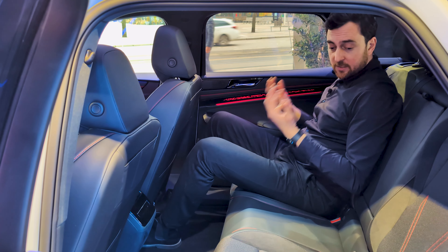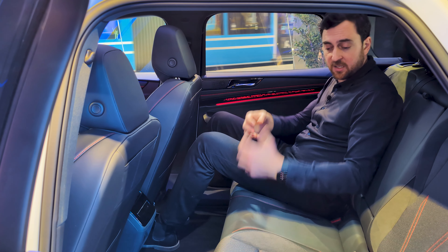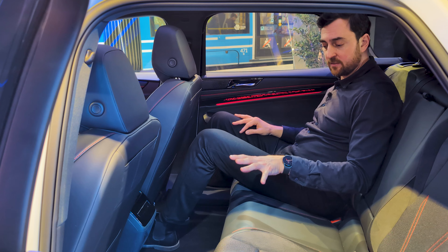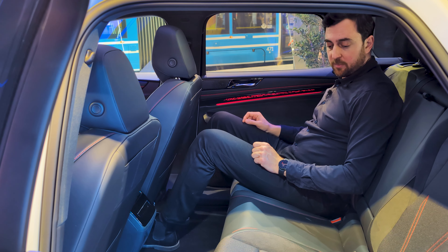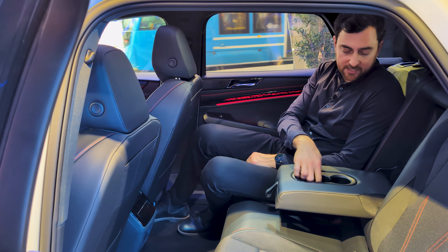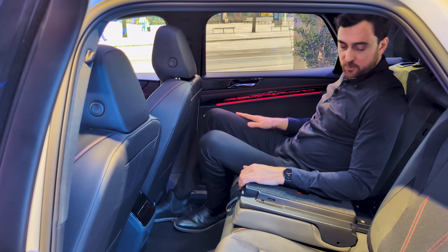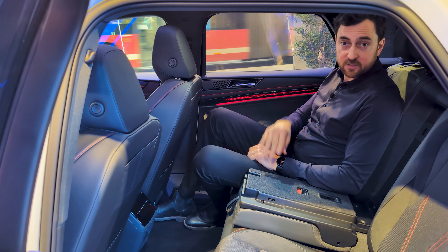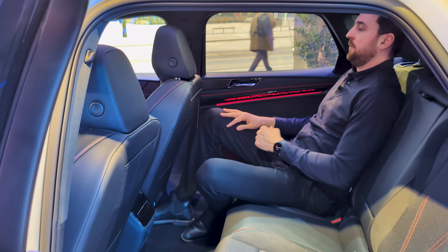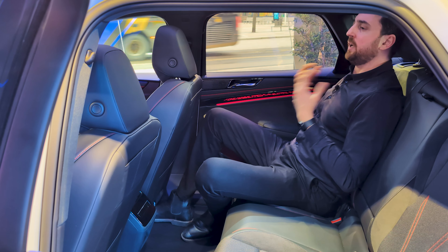The rear seat otherwise has the same setup as in the ID7 sedan — nice red stitching with GTX details incorporated into the seat, a mix of fabric and faux leather. It feels like two individual seats at the back; the middle section isn't as comfortable, but for smaller people or kids there's no problem whatsoever. There's a mid armrest with two cupholders, a small extra cupholder, and a ski latch for storing things between the two seats. The individual headrests are all height-adjustable, cushioned, and provide good support.